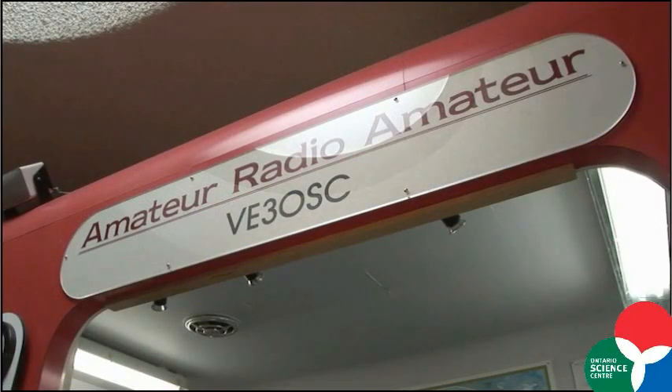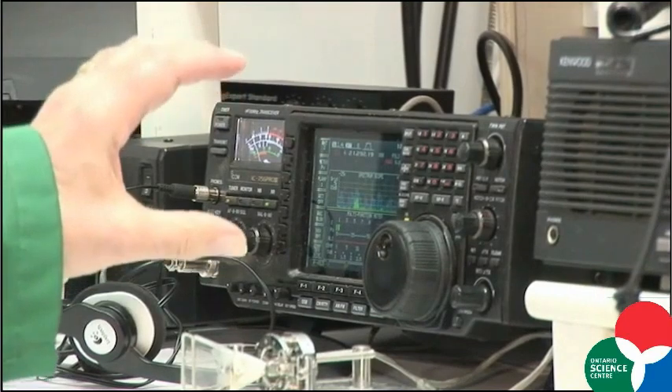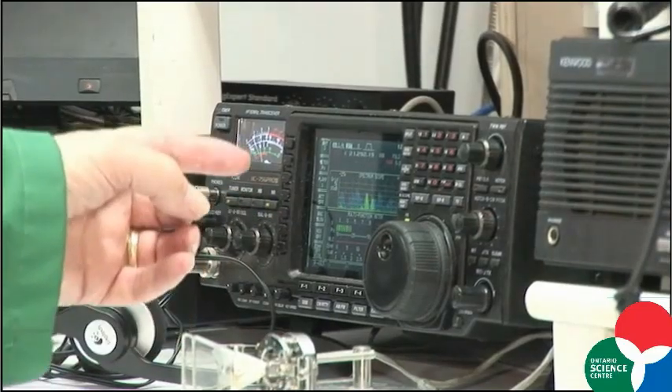Hi, my name is John Victor Alpha 3 Juliet Echo, one of the volunteers here at the amateur radio station at the Ontario Science Centre. We are VE3 OSC, or as we say, Victor Echo 3 Oscar Sierra Charlie. This is a shortwave radio, or high frequency radio, and with the right conditions and our big beam antennas we can talk to amateur radio operators around the world.